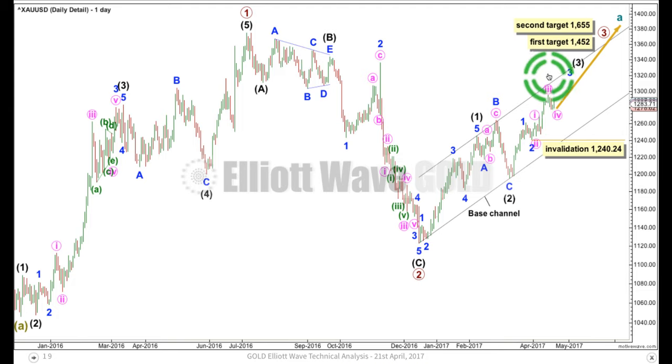It's also possible that we could move the degree of labelling within minor 3 all down one degree. We could have just 1, 2, 3, 4 in the small fifth wave for minute wave 1 to complete. Minute wave 2, a deeper pullback, may still yet require to unfold to the downside, and it can't move beyond the start of 1 — below 1,240.24. So that's the bigger picture at the daily chart level.